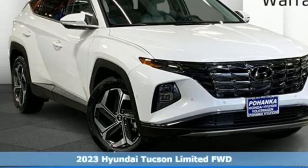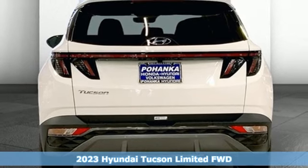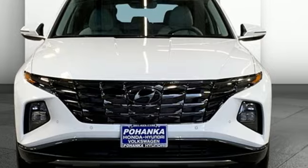Here's a 2023 Hyundai Tucson. Hyundai's attention to detail means a better driving experience for you. And with features like these, every drive is a pleasure.